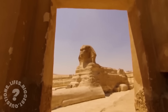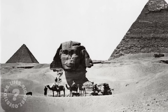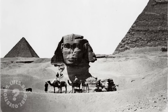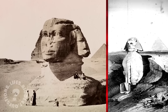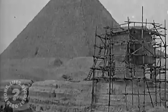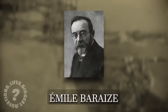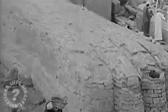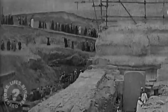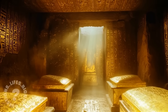The rediscovery of the Sphinx happened long after its original construction. For much of its history it was almost entirely buried under sand, with only its head visible. In 1817, Italian explorer Captain Giovanni Battista Caviglia led an early excavation, clearing some of the sand to reveal more of the body, yet there were no signs of entrances or hidden chambers. The major breakthrough came in the 1920s and 1930s when French Egyptologist Émile Barrèz conducted a more systematic excavation, fully exposing the Sphinx's body. Evidence of subterranean passages led to speculation about what lay beneath — could this be the legendary Hall of Records, a hidden repository of ancient knowledge?